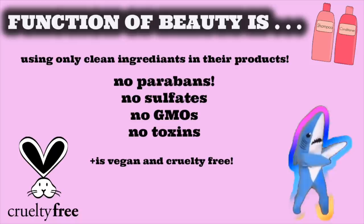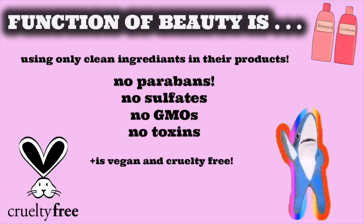What makes Function of Beauty so great? Why do I keep going back to them? That is because they only use clean ingredients — no parabens, sulfates, GMOs, or toxins — and it is 100% vegan and cruelty free. Dermatologist tested, so I know they won't irritate my scalp. I feel so good about what I am putting in my hair.